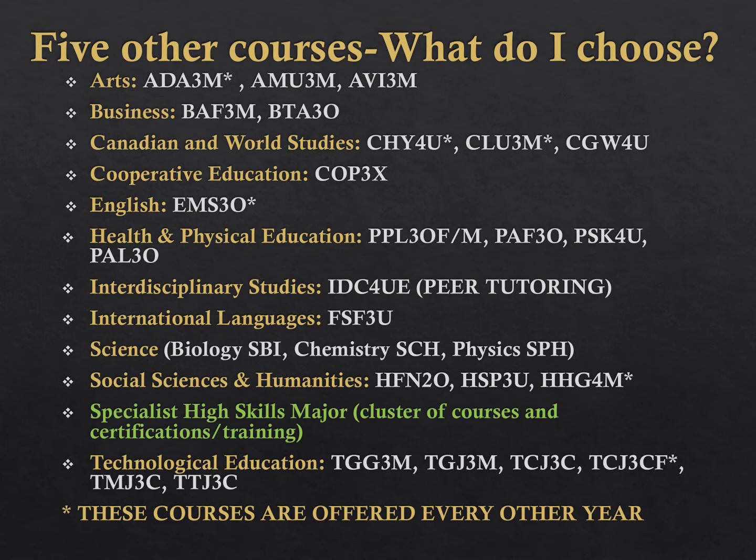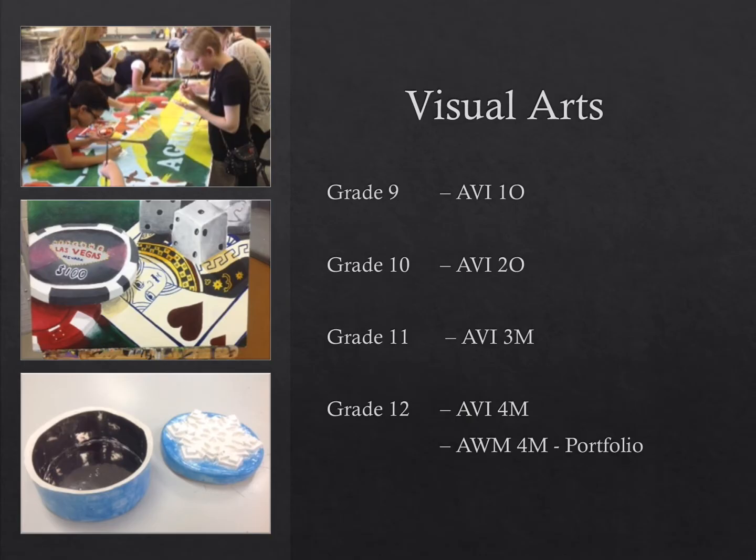There are no prerequisites for physical education courses in grade 11, except for the PSK4U Introduction to Kinesiology course, which requires biology. For an arts course, since senior arts courses require grade 9 or 10, you can select a grade 10 open arts course if you have yet to take one. Please ensure that you check out any courses with an asterisk — they are offered every other year, so they will not be available when you are in grade 12. Visual arts courses are listed here. Remember that M level courses have prerequisites. If you would like to take the portfolio course in grade 12, you must have the grade 11 mixed art course.